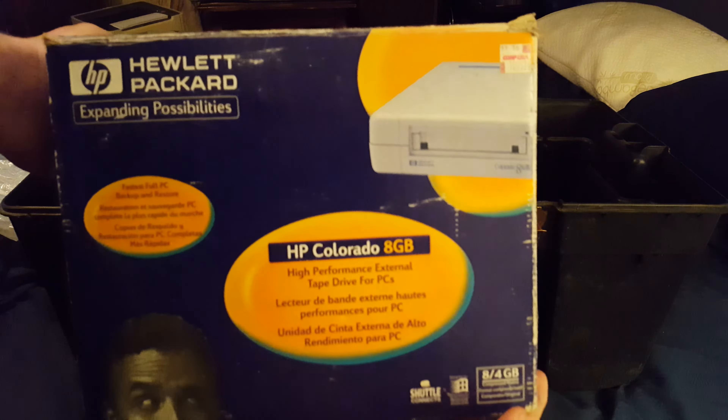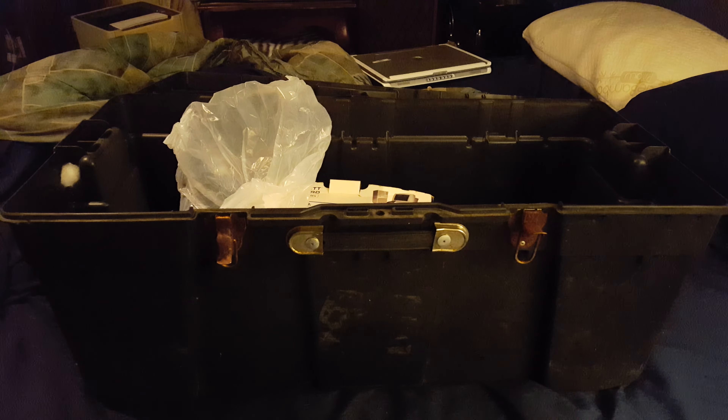I'm going to have to hit eBay and get at least a tape for it. It even has a CD drive included. Let me know in the comments if you want to see that come up. I'm running out of space, so thank you for watching and have a blessed day.